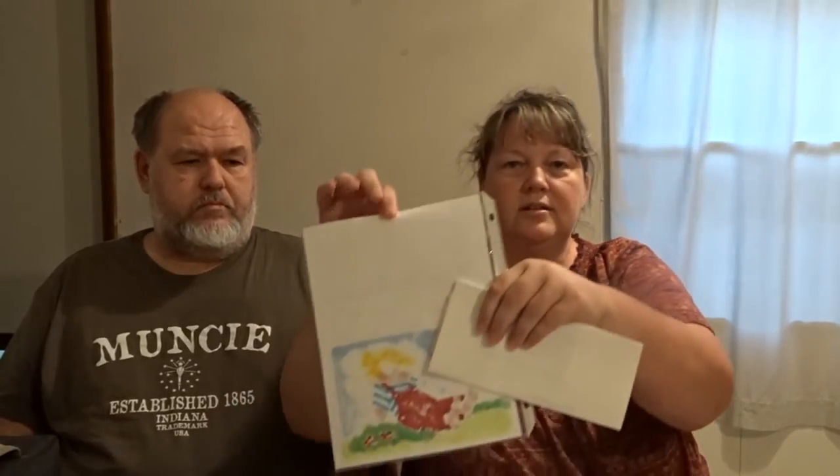Here's a piece of artwork — I want to make sure I block names out. Here is a one-of-a-kind piece of artwork that he sent to me. On the back here you can see it as well — he drew it himself.